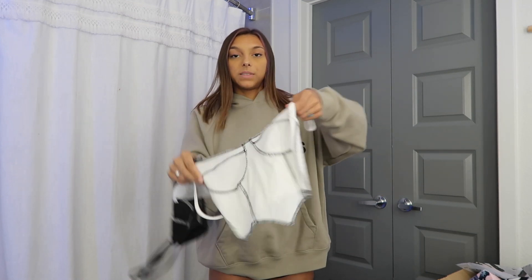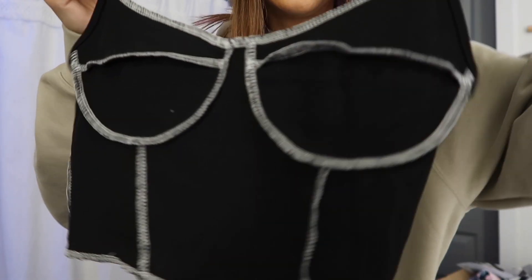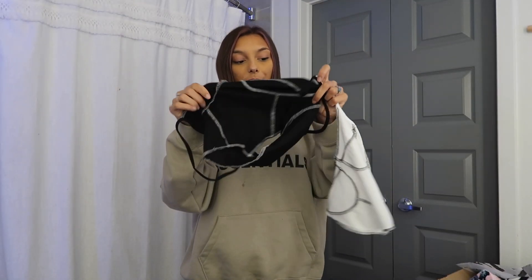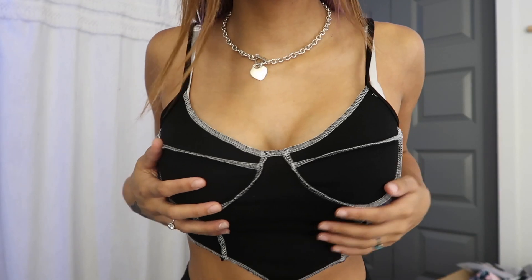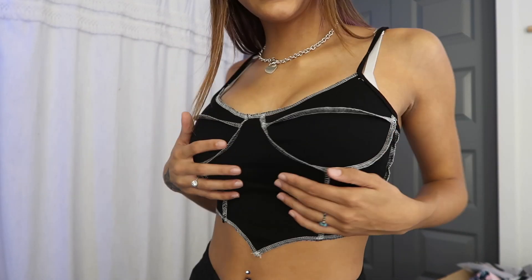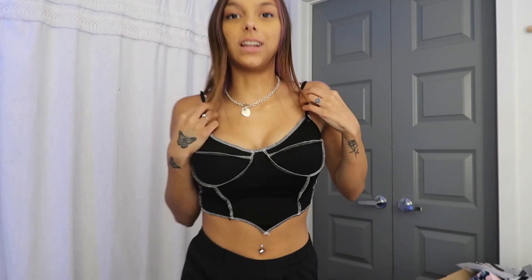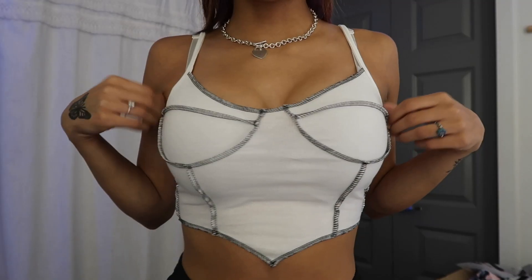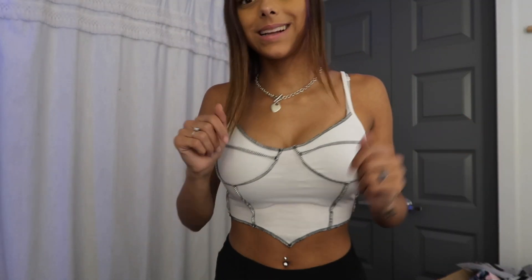The next thing I got was a pack of two tank tops — one in white and one in black. I'm obsessed with the stitching. They do feel a little thin and I was scared the white one would be see-through. Here is the black one — it's super flattering, but the strings are really loose and I know they're gonna flip-flop off my arm. Here is the white one — I thought it would be a lot more see-through but it isn't at all. 10 out of 10.